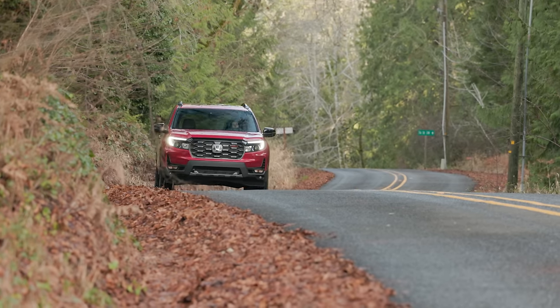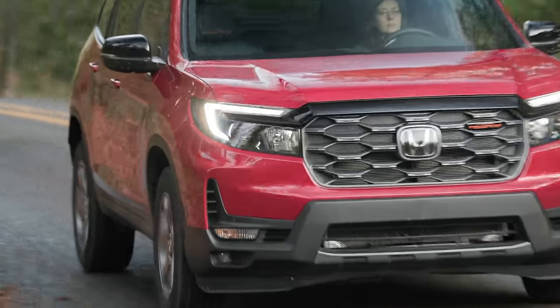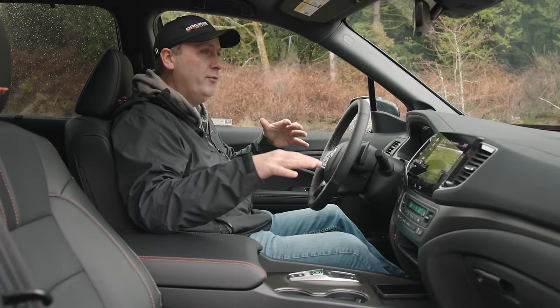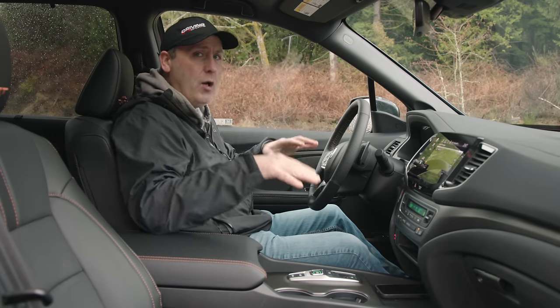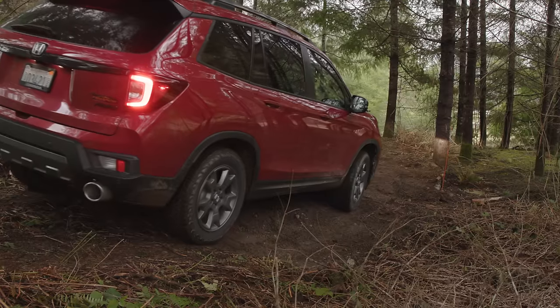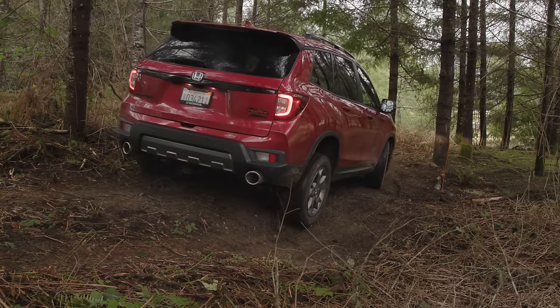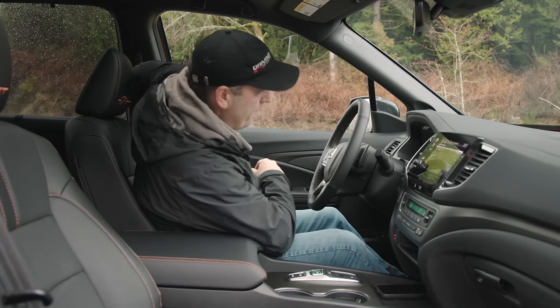We're going to kick this off with a street drive to see how these General Grabbers feel on regular road. Then we'll bring it back to our Peninsula Proving Grounds and see just how capable this vehicle is — starting with the easy course, then escalating from there. Let's buckle up and head out.